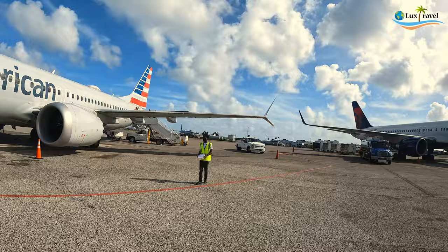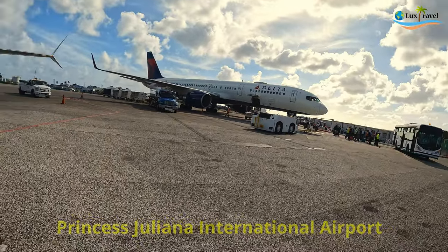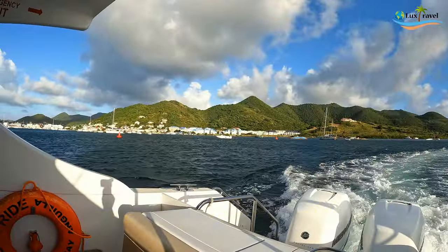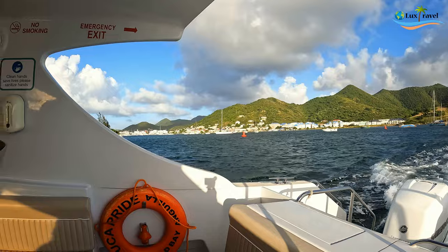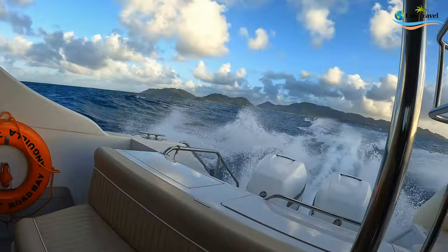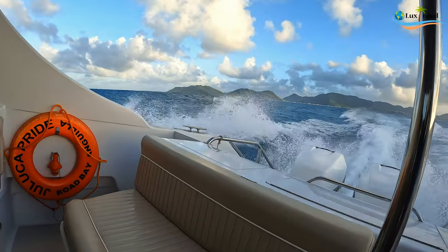Before we jump into where to stay, let's talk about getting there. We flew into St. Martin, then we took a 30-minute fun time charter to the beautiful Anguilla. It was pretty windy that day but it was gorgeous, so we certainly enjoyed the beautiful views.